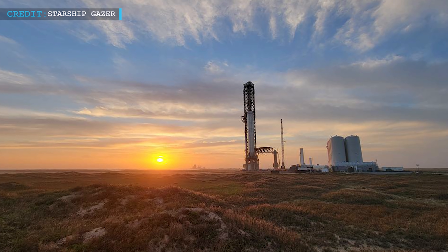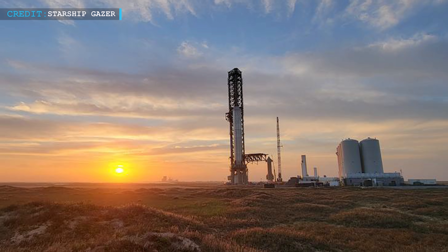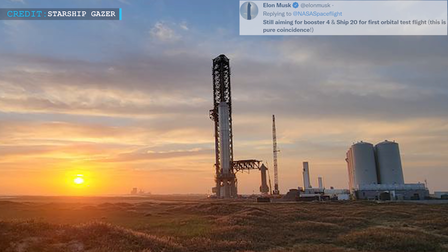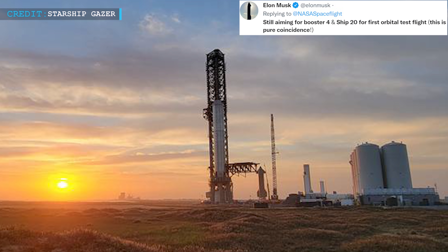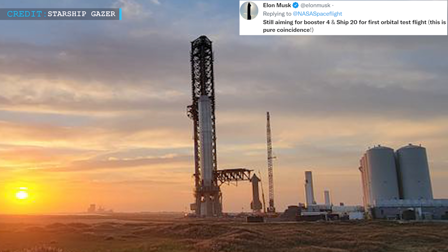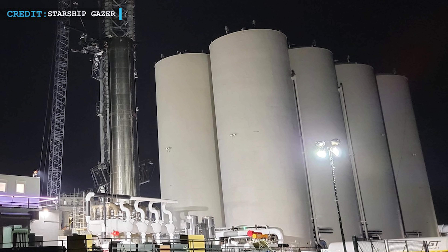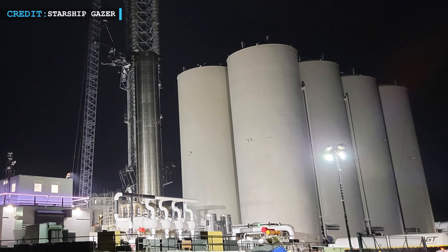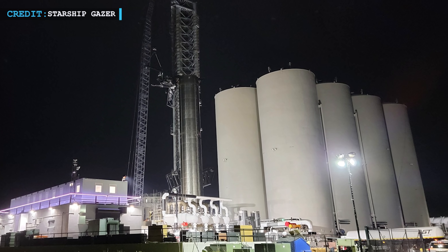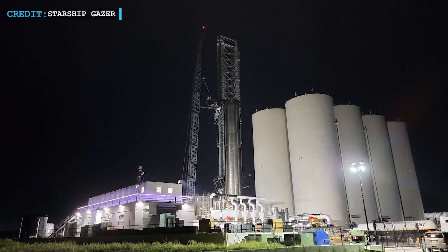SpaceX still hopes to carry out the first orbital flight test with the same Starship duo, SN-20 and BN-4, in the year 2022. Musk's tweet further supports this hope. He wrote, 'Still aiming for Booster 4 and Ship 20 for first orbital test flight.' It is expected that after these partial cryo-proof tests, SpaceX teams will move on to full cryo tests, filling the Booster 4 propellant tanks with liquid nitrogen equal to the full propellant capacity — in other words, 3,400 tons.